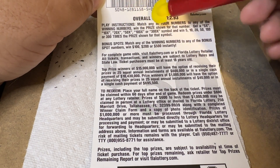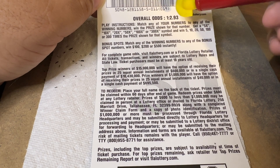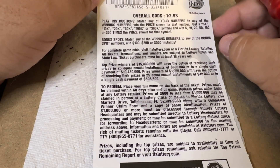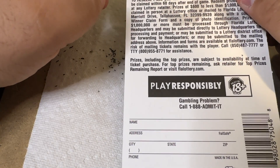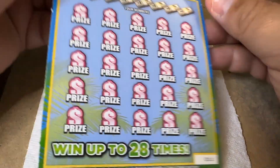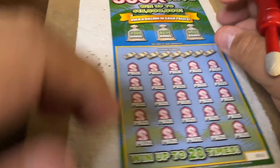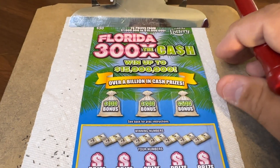You get a 5, 10, 20, 50, 100, 300 X times the symbol, and win that times the prize. And the bonus spots — matching of the winning numbers, percentage bonus spots — and win 100, 200, 500 instantaneously. There's still a top prize of $15 million — there's still a couple of them, actually. I checked that today.